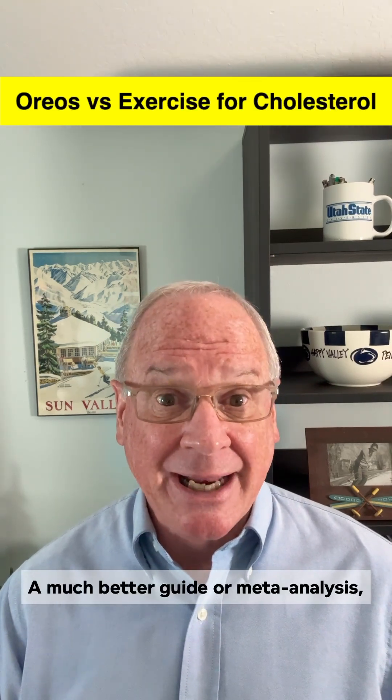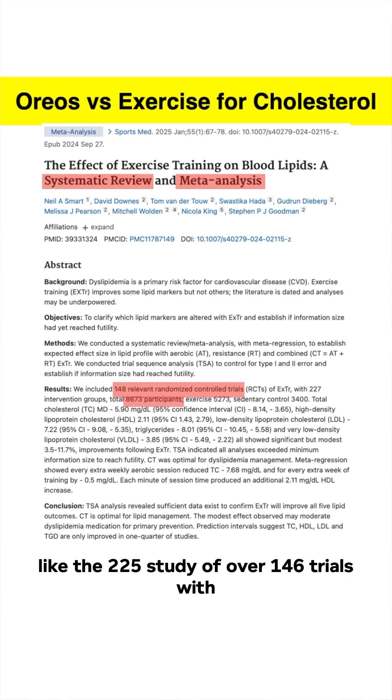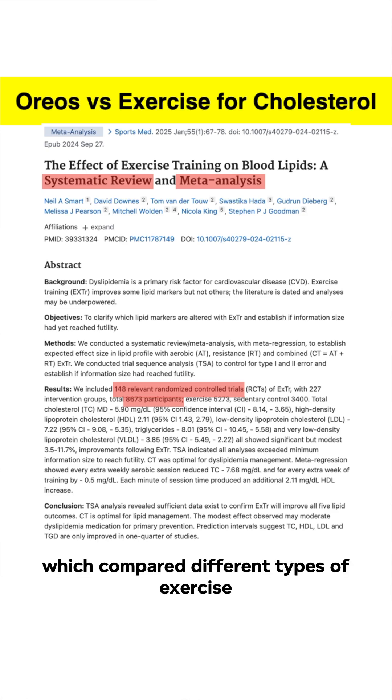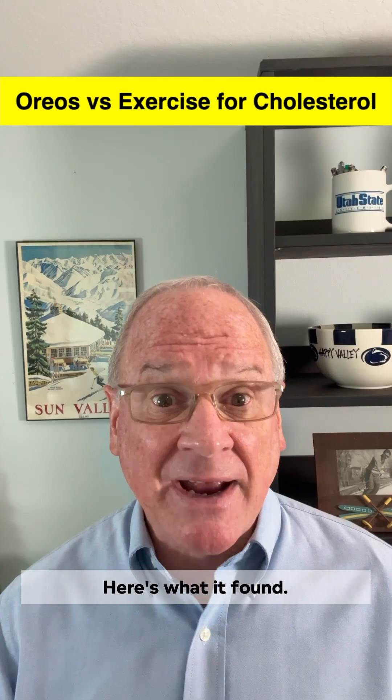A much better guide is a meta-analysis, like the one covering 225 studies across over 146 trials with more than 8,600 people, which compared different types of exercise for cholesterol control. Here's what it found.